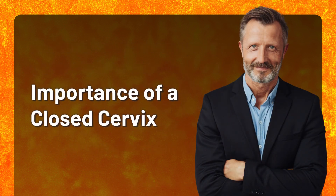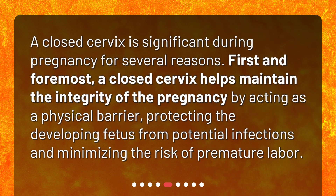Importance of a closed cervix. A closed cervix is significant during pregnancy for several reasons. First and foremost, a closed cervix helps maintain the integrity of the pregnancy by acting as a physical barrier, protecting the developing fetus from potential infections and minimizing the risk of premature labor.